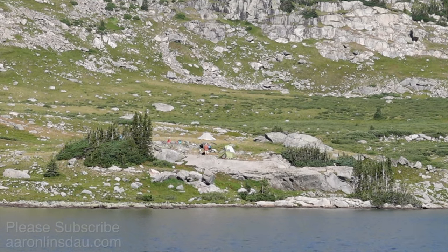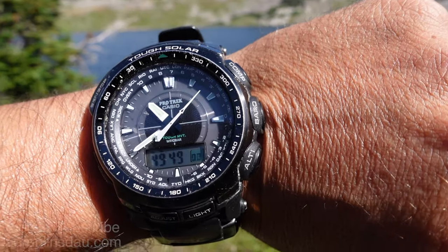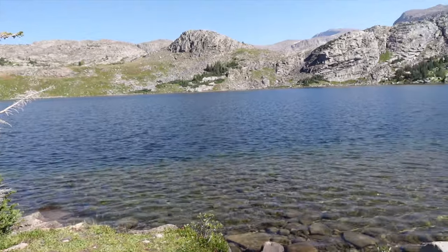Camping at Misty Moon Lake is very popular. I arrive at Misty Moon Lake at 10:30 — four hours to get to Misty Moon. Not bad.